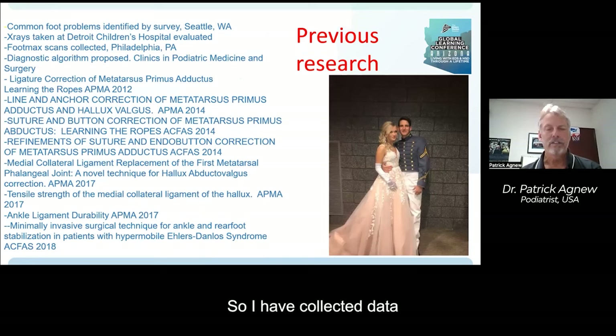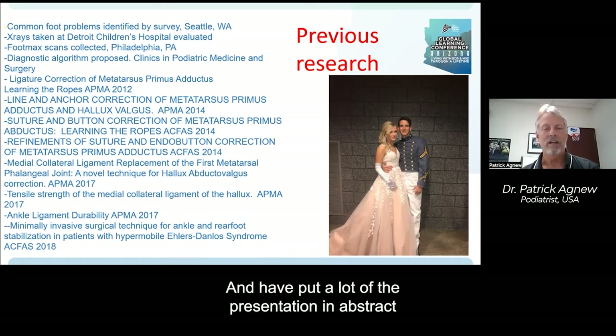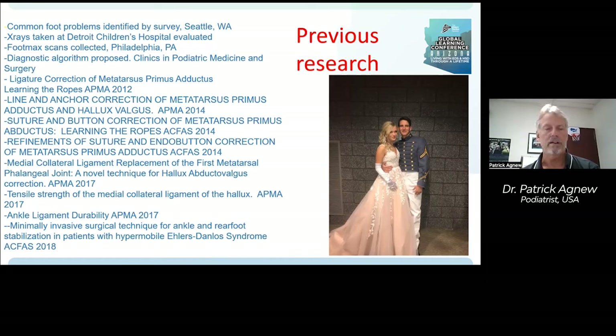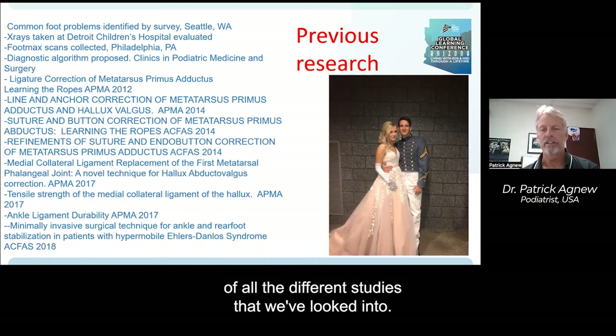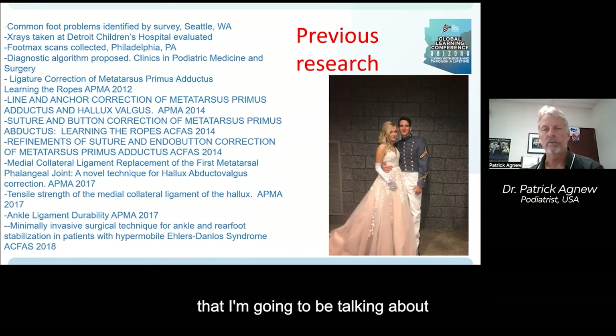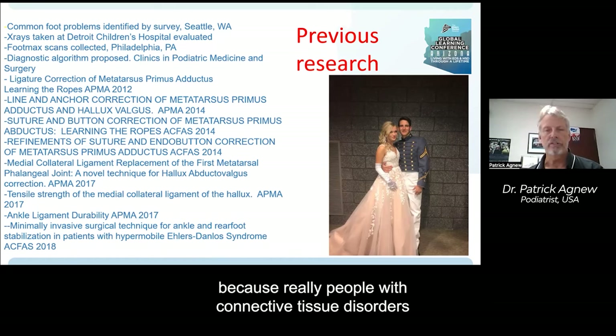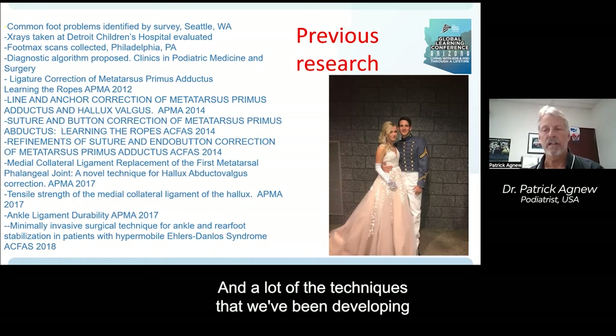I have collected data on people with Ehlers-Danlos Syndrome and related connective tissue disorders for well over 30 years, and have put a lot of the presentation in abstract and poster formats at national, regional, and local lectures. This is probably an incomplete list of all the different studies we've looked into. It's very difficult to publish a referee peer-reviewed journal article on these topics because people with connective tissue disorders are not a homogeneous group. There's a broad spectrum of presentations.